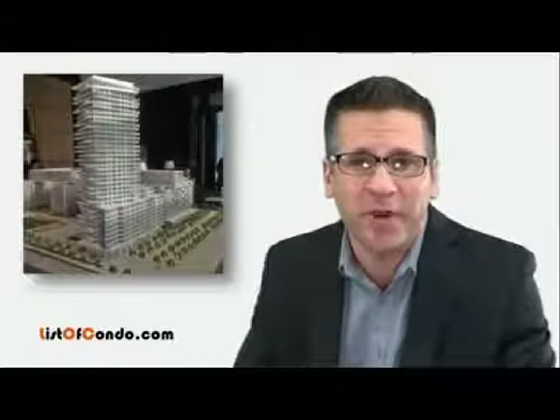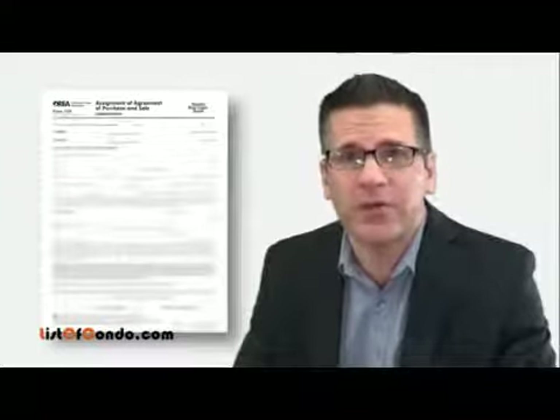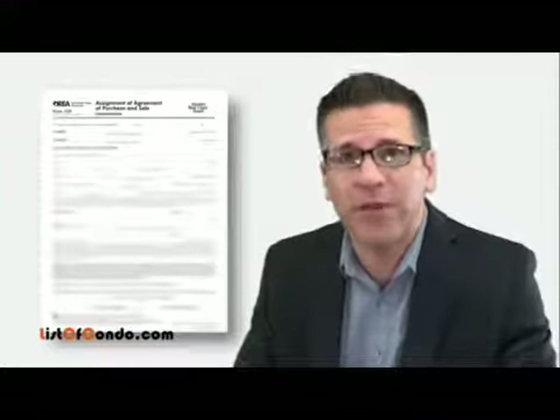When a buyer purchases a pre-construction condo from a builder, they are technically buying a right to own that unit in the form of a contract, so that when the building is finished and registered they can get their name registered on the title.